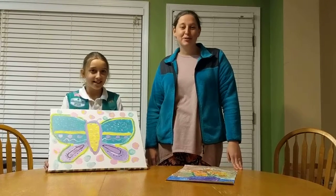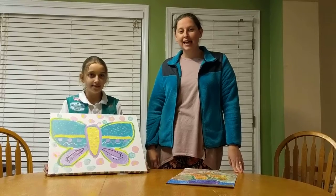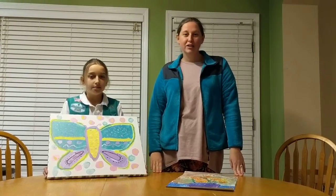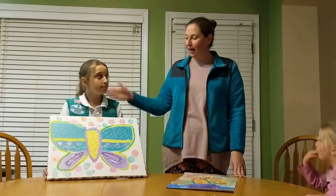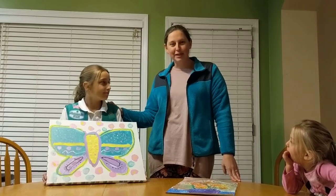Hi, GFWC Georgia. I'm Nicole, Arts Co-Chair for our state, and I wanted to give you some ideas for MLK Day service. I have Kaylin here with me — she's my daughter, and she's one of our local Girl Scouts.